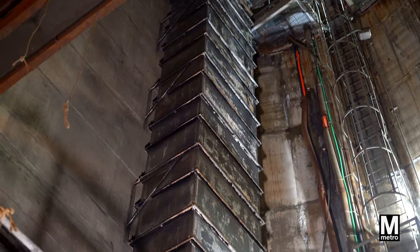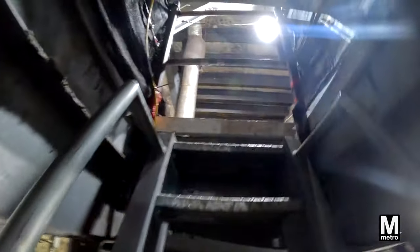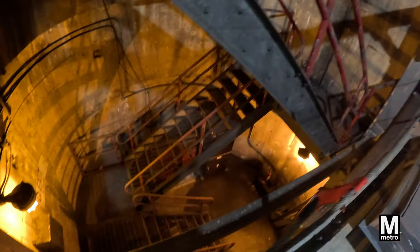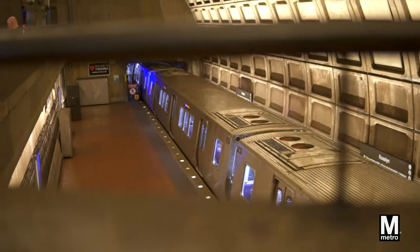Take Roslund Station for example. It has the biggest shaft in the Metrorail system. The shaft blows out air that's pushed by the trains on the blue, orange, and silver lines.